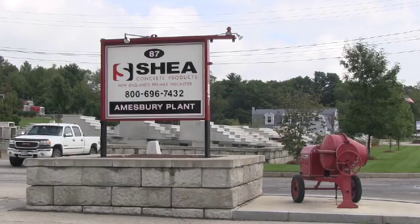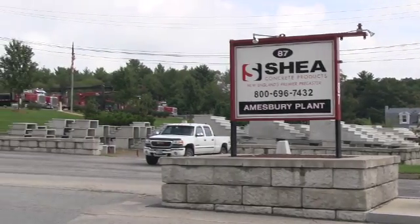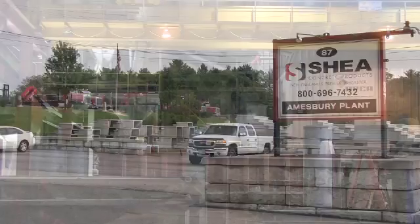Hi, I'm Dave DeRose, Production Manager here at Shea Concrete Products in Amesbury, Massachusetts. We're a pre-caster that will pretty much take on any job that is given us.